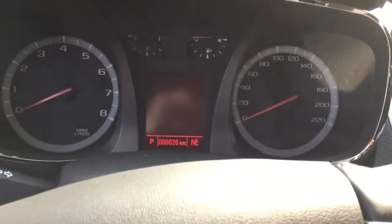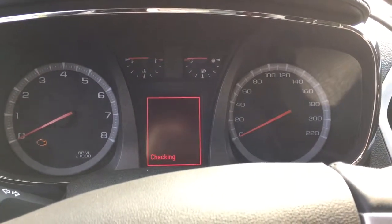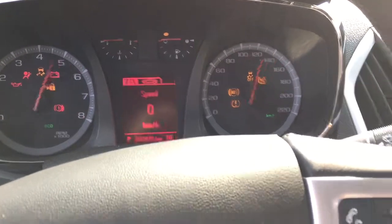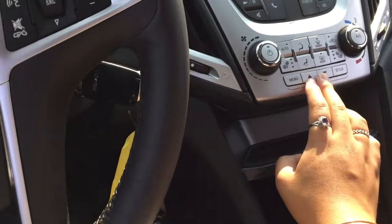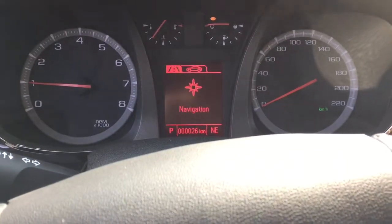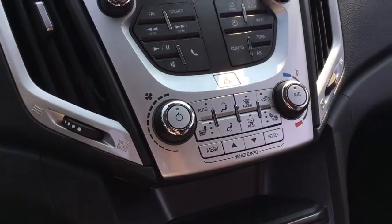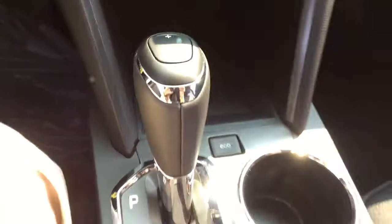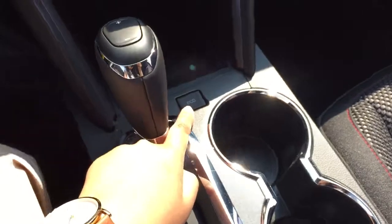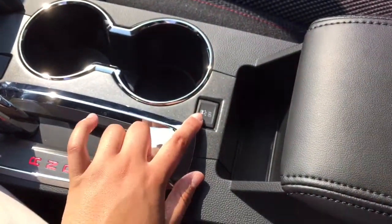Through the driver's information center you can scroll up and down through the menu options using these buttons to access your vehicle's information — it's easily accessible right there. Moving down, there's some storage space and a power outlet in the back. Eco mode is activated right here, there are two cup holders, and traction control is just right here.